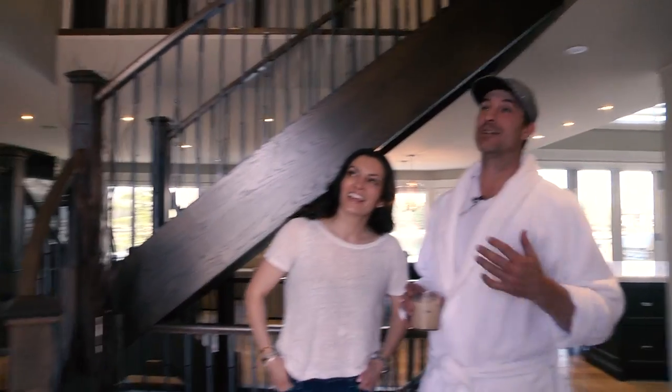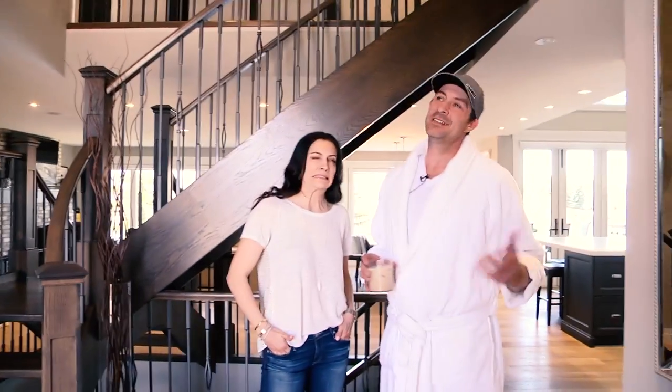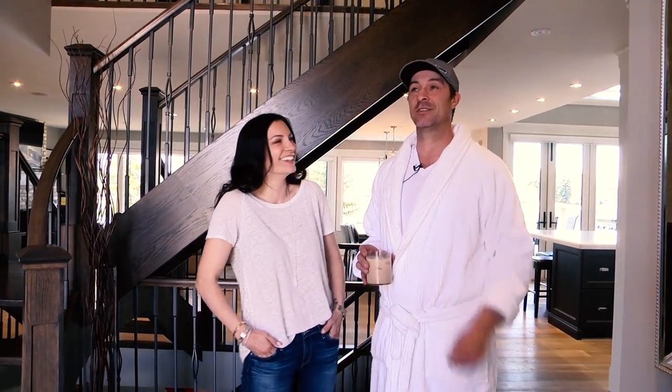In case you missed it, that's our Christmas decoration that we haven't taken down yet. Lights are still up too outside, so it goes with the look.